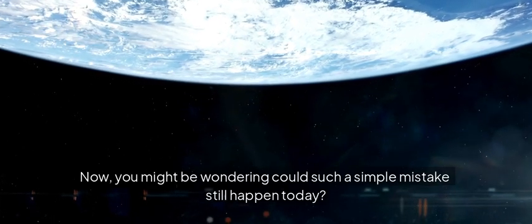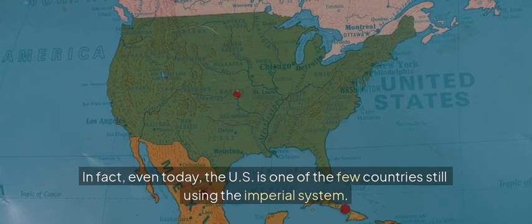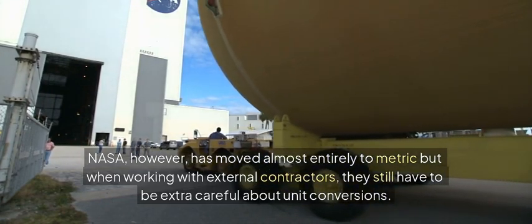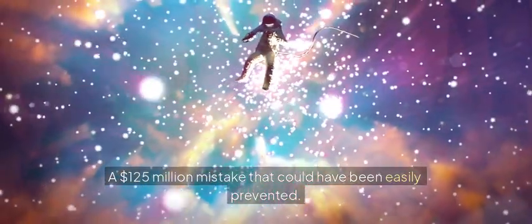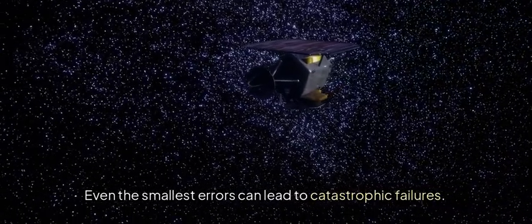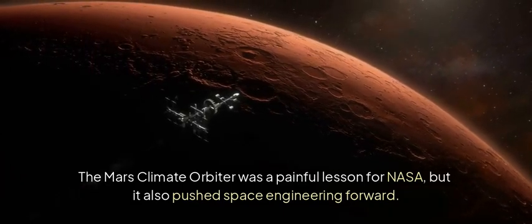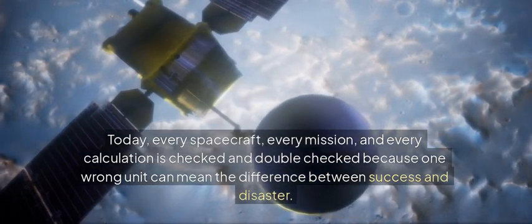You might be wondering: could such a simple mistake still happen today? It's less likely, but not impossible. Even today, the US is one of the few countries still using the imperial system. NASA, however, has moved almost entirely to metric — but when working with external contractors, they still have to be extra careful about unit conversions. The Mars Climate Orbiter failure was a wake-up call. A $125 million mistake that could have been easily prevented. Space exploration is hard, and even the smallest errors can lead to catastrophic failures — that's why attention to detail is everything. Today, every spacecraft, every mission, and every calculation is checked and double-checked, because one wrong unit can mean the difference between success and disaster.